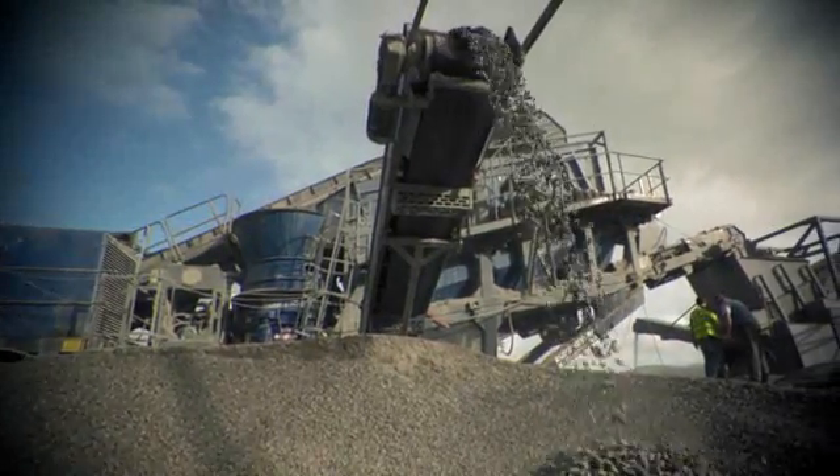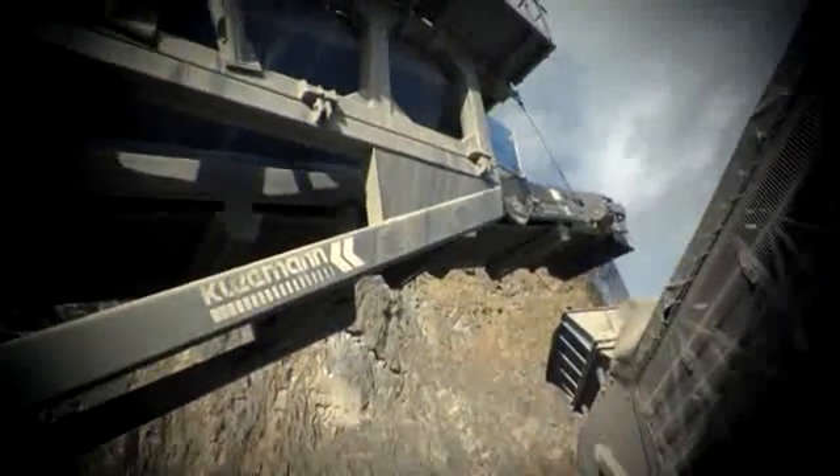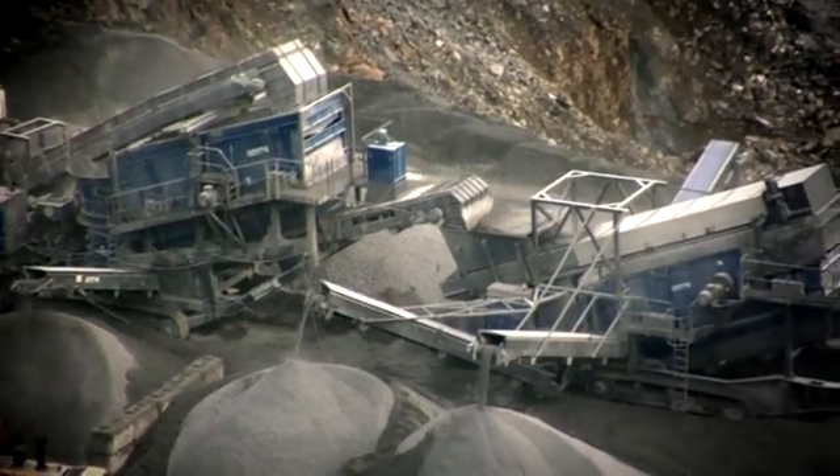Since we purchased this Kleeman plant, we have reduced our costs considerably. We are now producing more on a single shift than we were in our former plant on a double shift.